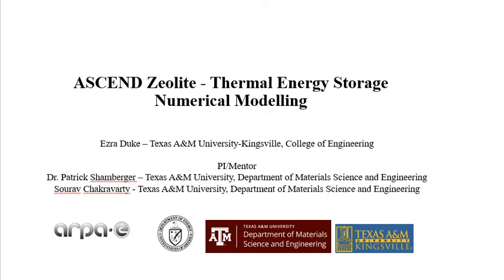The funding opportunity announcement from ARPA-E for ASCEND was especially interested in research that would help lead engineers to conceptualize and head towards the commonality of electric airplanes.